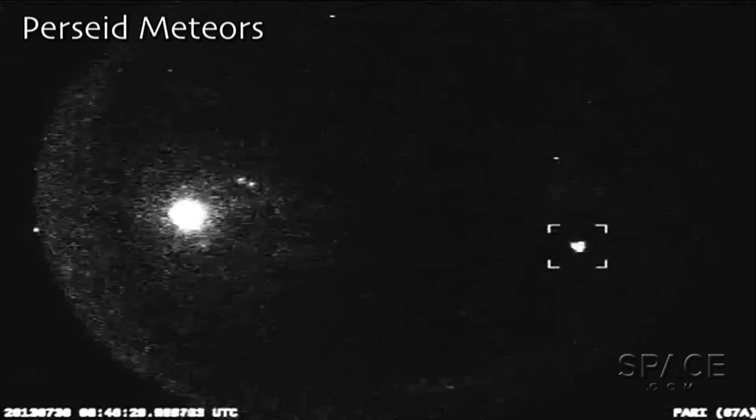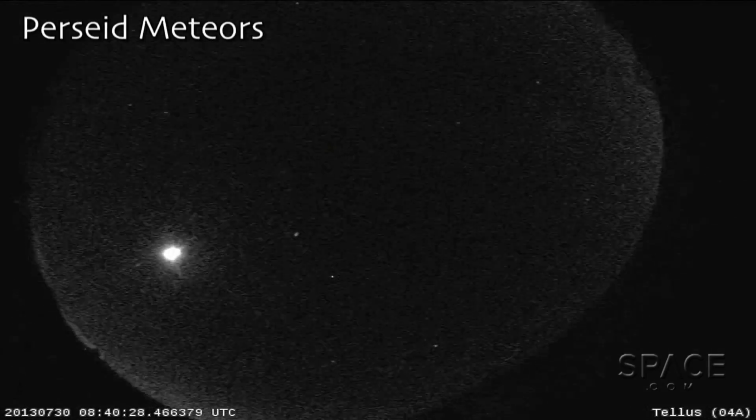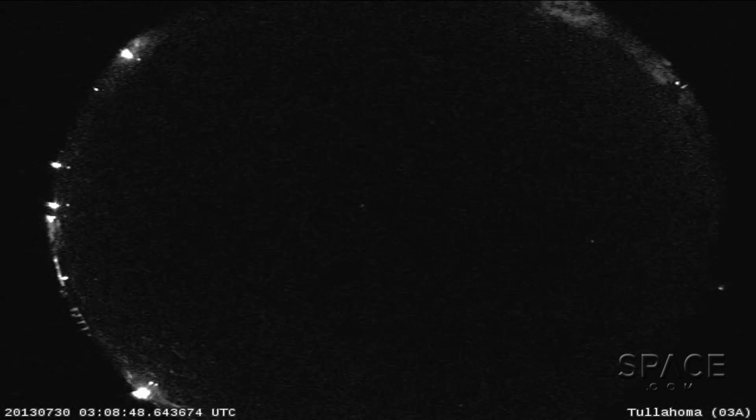Why everyone should be interested in asteroids is every day there's two tons of debris falling on the Earth. Some of them are as small as a pebble, and if they hit you in the head, it's a bad day for you.